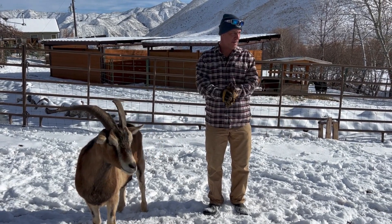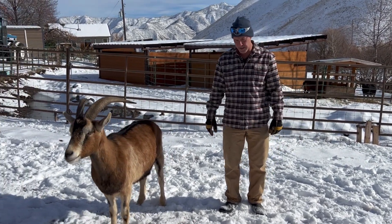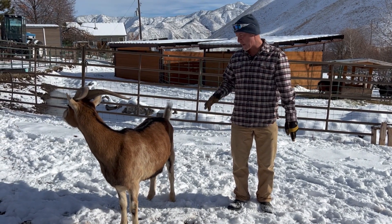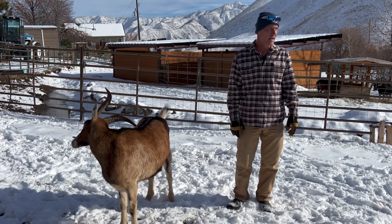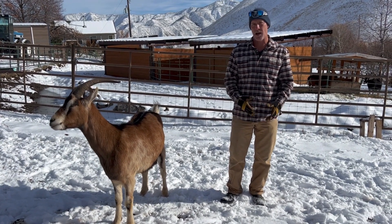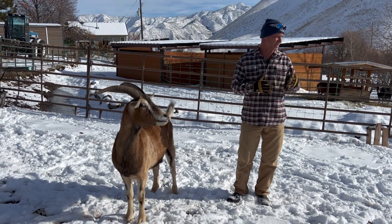Alright, so this is the herd update. We already did the juveniles and does last week, now we're going to go through the weathers. I've got a lot of goat power this year and some up-and-comers, three-year-olds I'm excited about. We'll speak about each one individually.